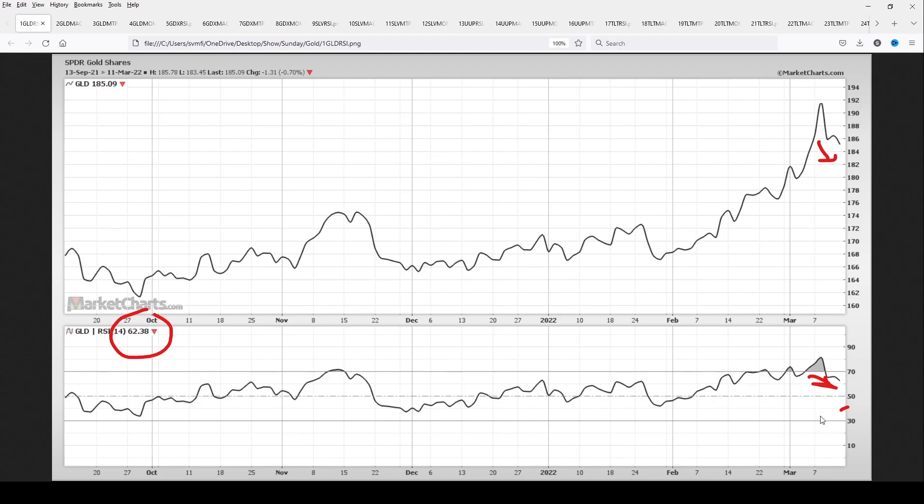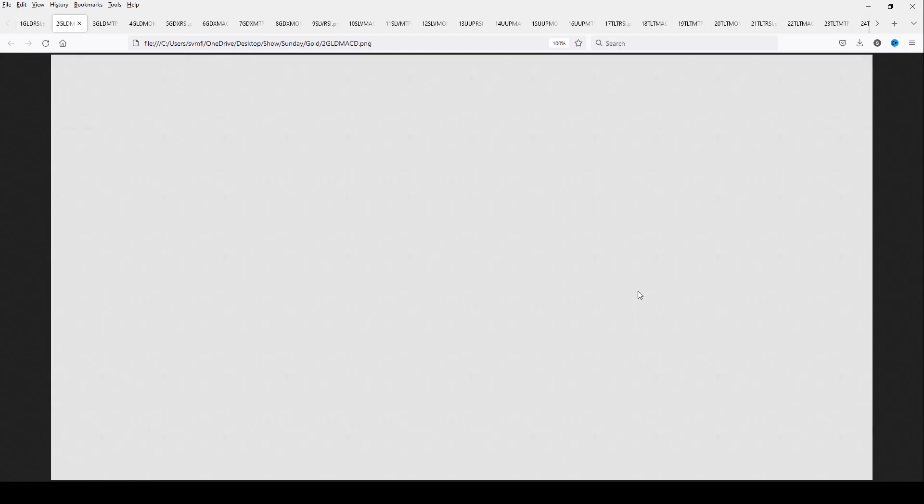When you look at the RSI, the key level is 40. You can go from overbought down to 40 and even back higher with only a minimal downturn in price. So far, momentum and RSI for gold are very positive.